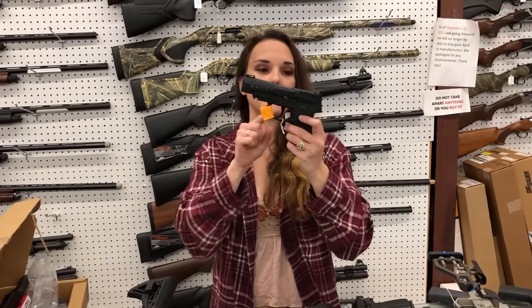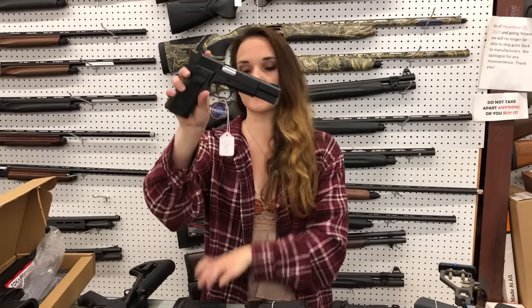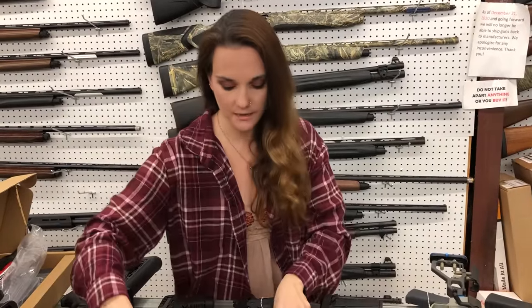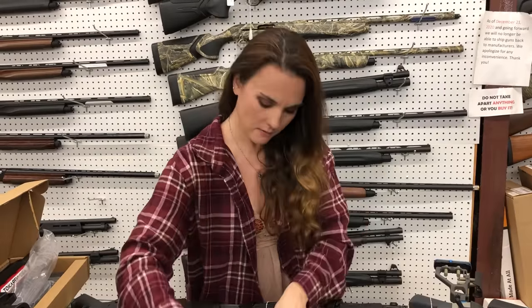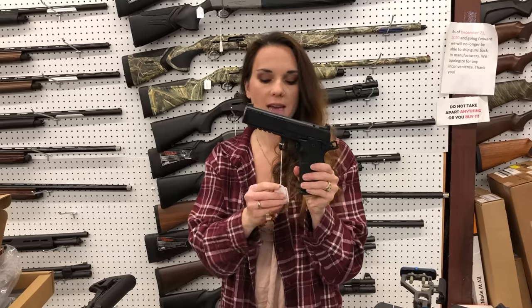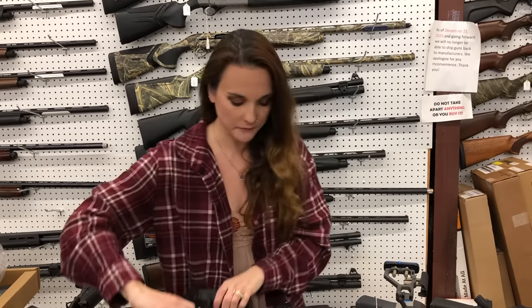Keltec P15 in 9mm with the optic cut — she does have night sights, $320. Garrison MCP35, little Hi-Power clone in 9mm, $470. Rock Island 1911 A1 FS in .45, $400. Springfield Prodigy 5-inch — this one does come with the Hex Wasp optic in the box, that's the Dragonfly — she's $1,315.